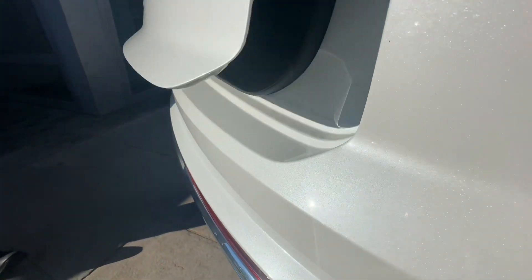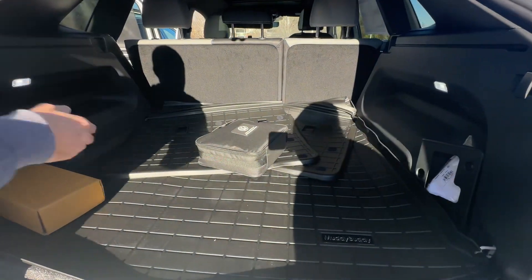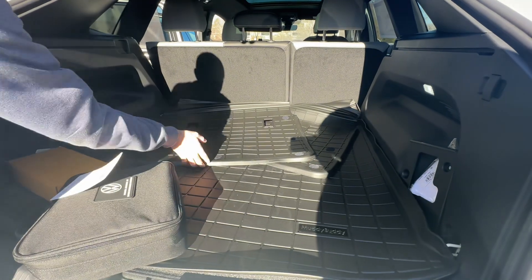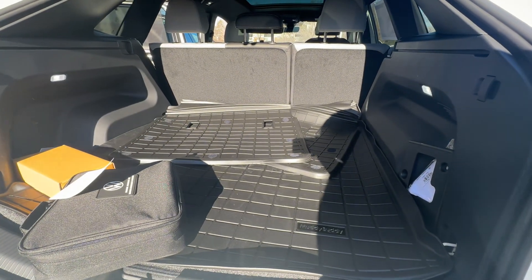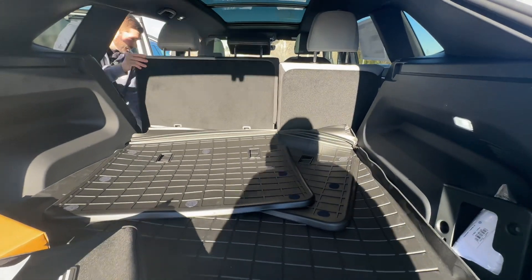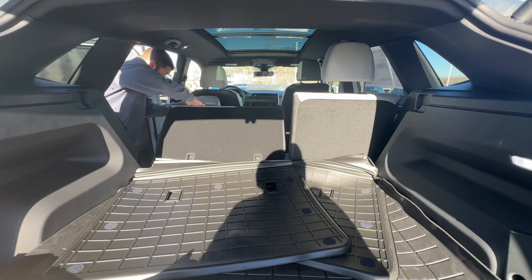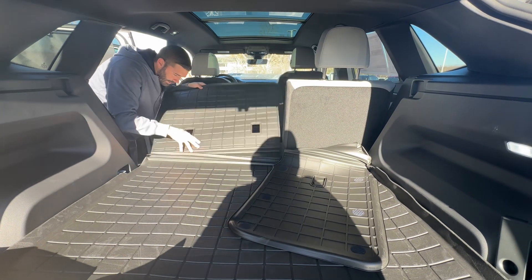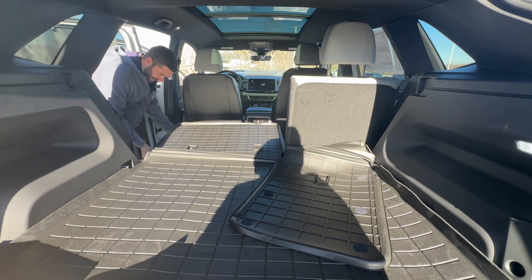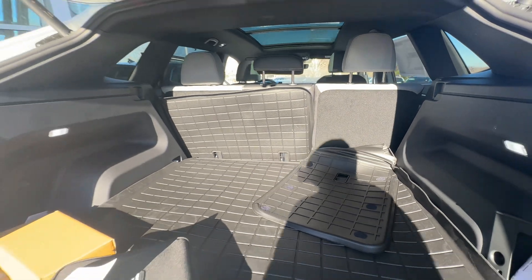You do have an easy-access liftgate — swipe your foot under there and the liftgate will pop open. Cold weather makes the velcro not stay, but these cargo mats fold up and down with the seats, which is one of my favorite parts. If you want to put a dog or anything back here and you don't want to get your seats dirty, no problem — you fold it right here, and when you're ready to fold that seat back up, it actually folds up with the seat.